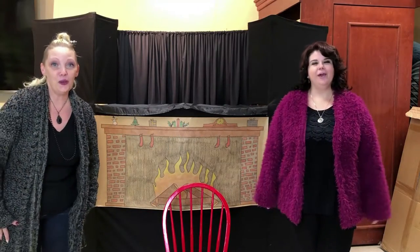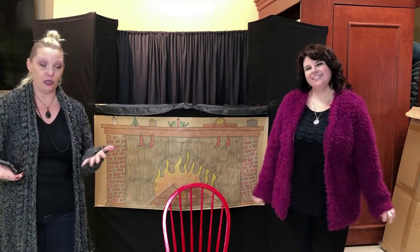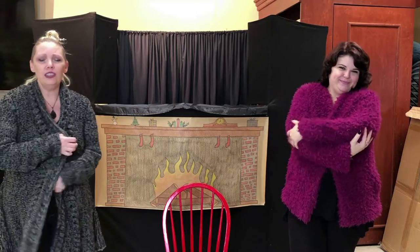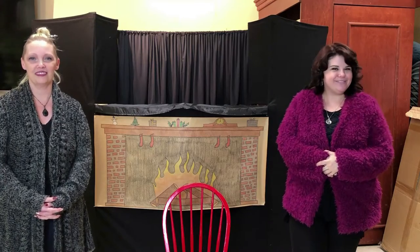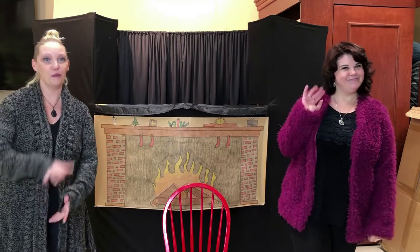Hi everybody. Hello. Welcome to Virtual Storytime. So this week we are talking about things that are cozy because it's winter, sort of, in some places. And this is the time of year where it's really nice to snuggle up and keep warm. So grab your favorite blanky or your favorite stuffed animal and cozy up for some nice cozy stories and a really good puppet show. Bye!